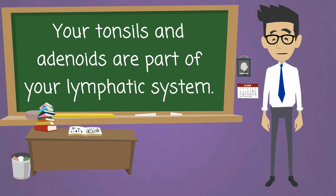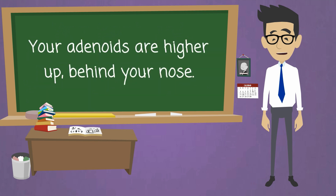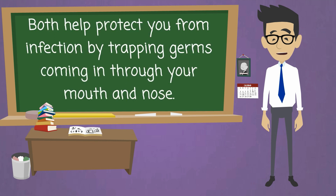Your tonsils and adenoids are part of your lymphatic system. Your tonsils are in the back of your throat. Your adenoids are higher up, behind your nose. Both help protect you from infection by trapping germs coming in through your mouth and nose.